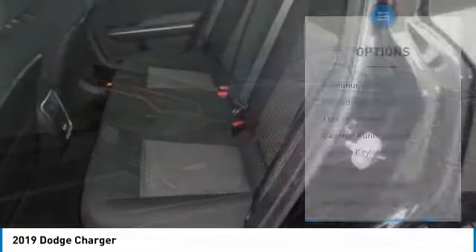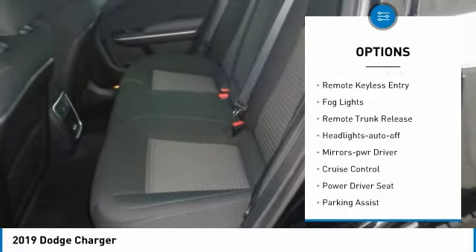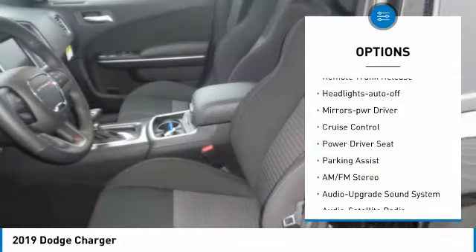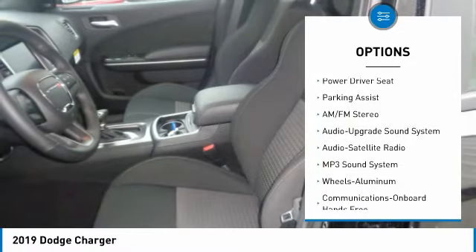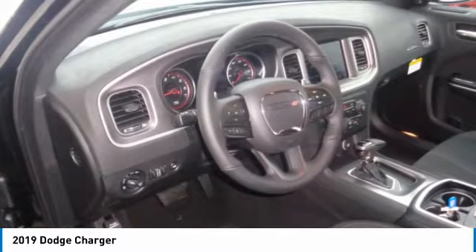Here are some of this vehicle's great options: aluminum wheels, heated side mirrors, traction control, daytime running lights, remote keyless entry, fog lights, remote trunk release, headlights auto-off, mirror memory, cruise control.